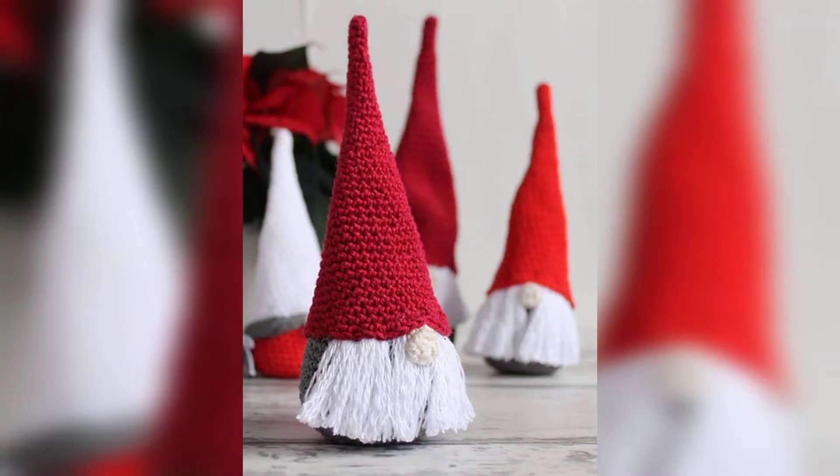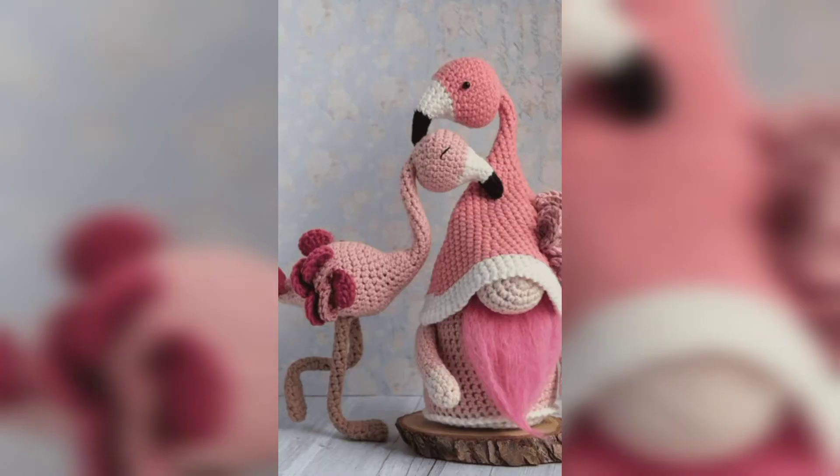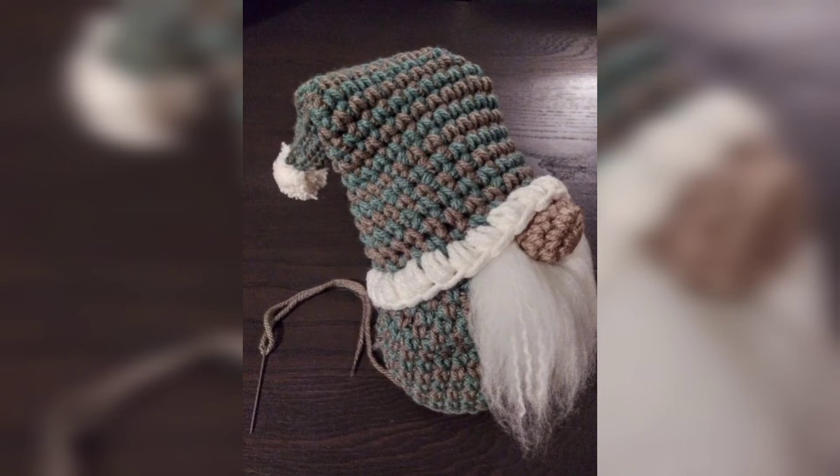Now let's throw it back to the original garden gnomes — all inspired by those biblical statues. These garden gnome couples are much softer and smaller than their outdoor cousins. My favorite part of this pattern is the fun and colorful polka dots on his hat and the braids peeking out from under her head.